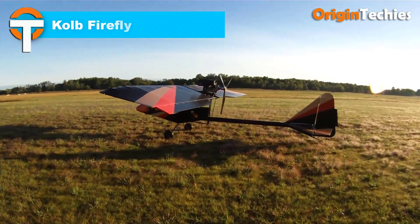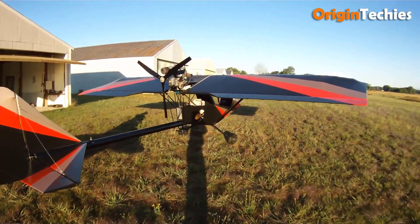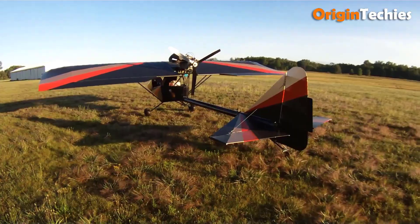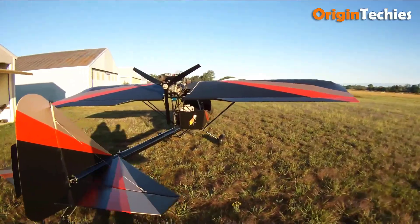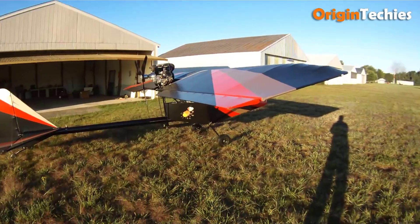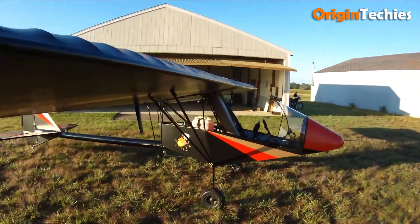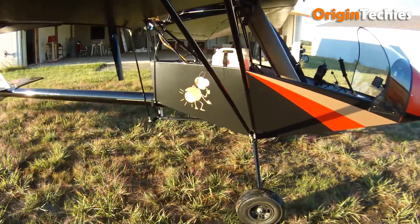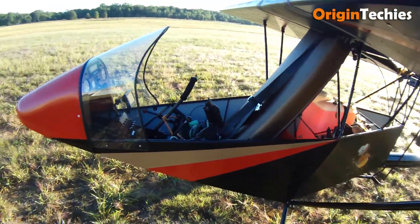Kolb Firefly. Imagine building your own sky chariot — light, nimble, and bursting with personality. That's the Kolb Firefly. This single-seat ultralight, born in the mid-90s, is a masterclass in simplicity and performance. Designed to meet FAR Part 103's 254-pound weight limit, often with a peppy 40-horsepower Rotax 447 engine, it delivers lively climbs of around 1,000 feet per minute and cruises comfortably at 60 mph, with a top speed near 70 mph. The open cockpit delivers panoramic views, while quick-folding wings and tail mean you can trailer it or slip it into a garage in minutes.